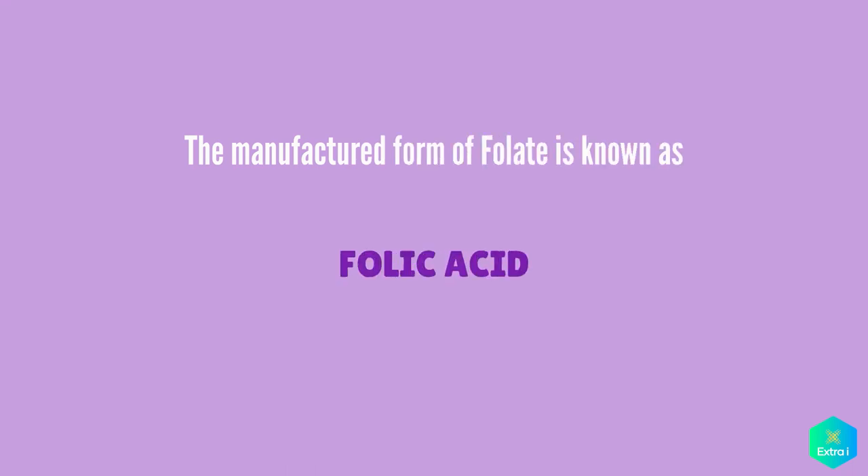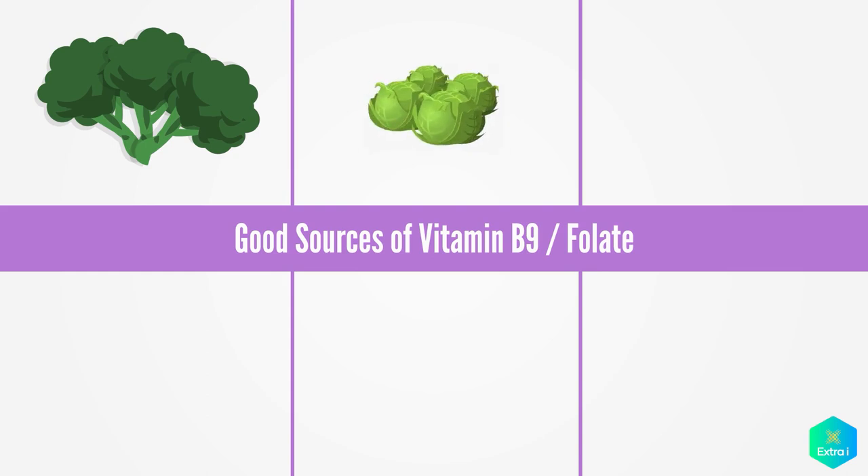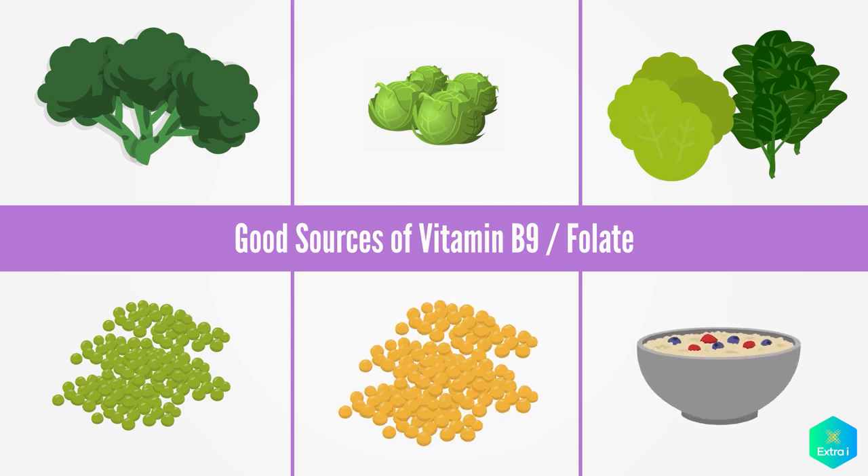The man-made manufactured form of folate is called folic acid. Folate is found in small amounts in many foods. Good sources of folate include broccoli, Brussels sprouts, leafy green vegetables such as cabbage and spinach, peas, chickpeas, and breakfast cereals fortified with folic acid.